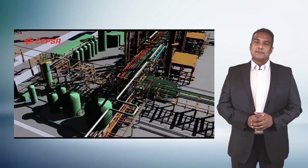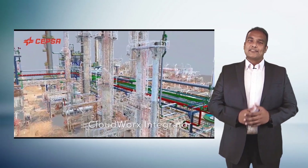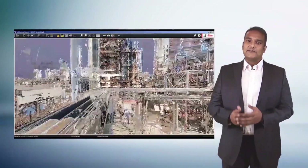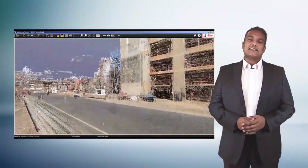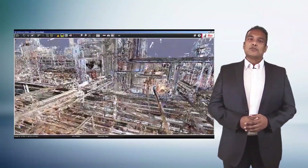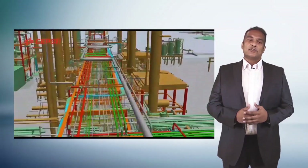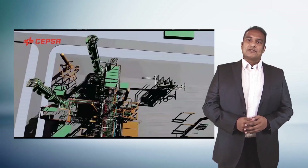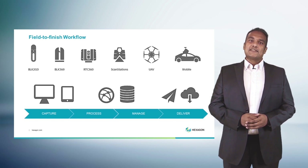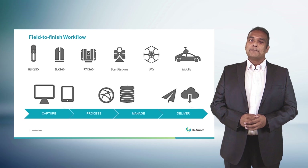What was once a proof of concept is now a fundamental work process in many industries. The productivity gains and technology improvements we've witnessed have allowed organizations like Cepsa, the owner-operator of this facility, to keep their digital twins constantly updated through a continuous flow of reality data. What you see is a 3D model created using software from Hexagon PPM and reality capture data powered by Leica Geosystems. With reality capture technology, organizations like Cepsa are able to keep their brownfield facilities evergreen, supporting a constant fusion of design with reality.